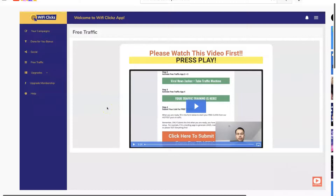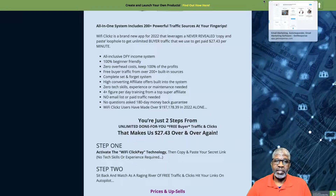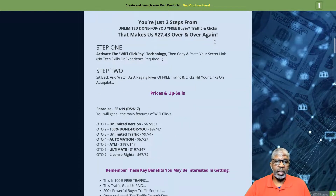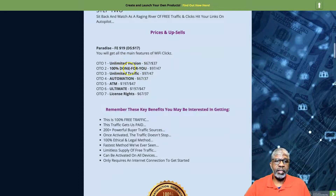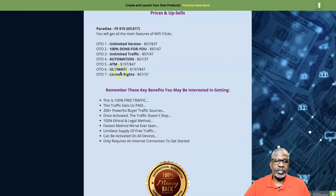That's the quick run-through. Let's get back to the review. That uniqueness I mentioned — the download page sitting on top of an offer — I just haven't seen that before. So the front end of WiFi Clicks is going to be $19, or $17 with a downsell, plus a pop-up coupon for $2 off. There are also a number of one-time offers: the unlimited version, 100% done-for-you version, unlimited traffic automation, the ATM method, the ultimate version, and license rights.